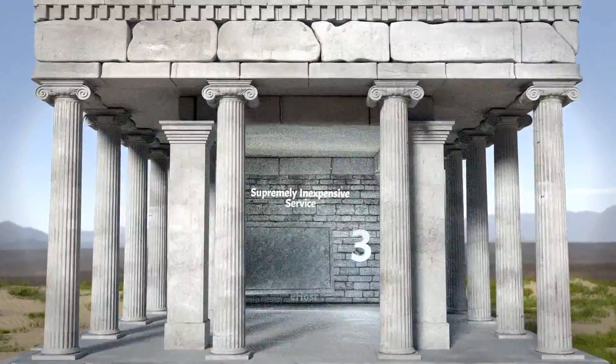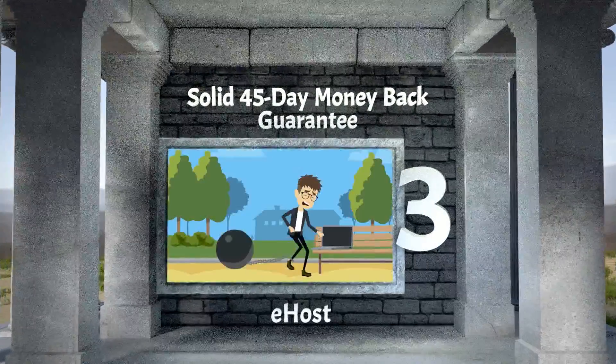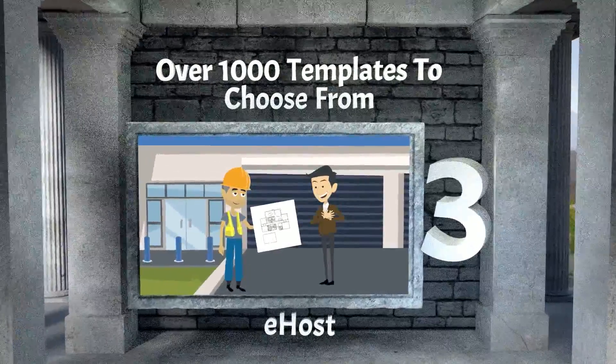P-Host is our number three pick, and for that you get a supremely inexpensive service, a solid 45-day money-back guarantee, and over a thousand — yes, a thousand — templates to choose from.